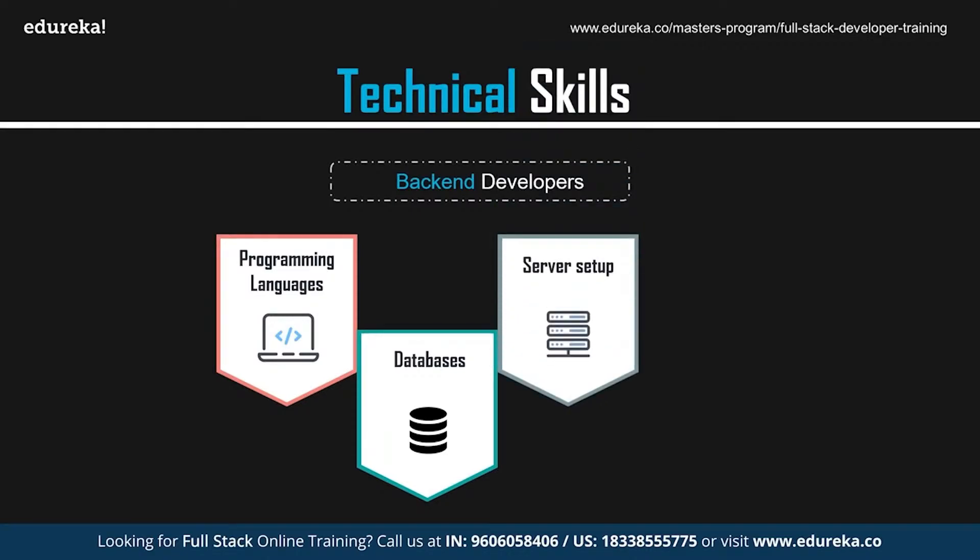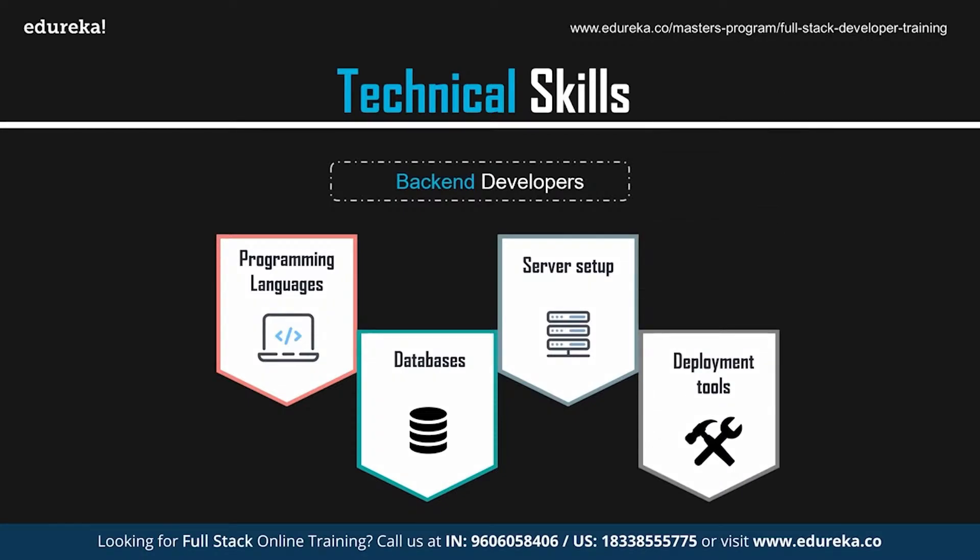Server setup is another important skill. To make a website accessible publicly on the internet, it needs to be installed on a server. Once you have your domain name and server space, it's time to set up the site on the server. The first thing is to direct the domain name to the server's unique IP address, then set up the website files, and finally configure the database and other settings. For deployment tools, to get files from your computer up to the server, you need a protocol — a method of transporting files to and from a server. The deployment tool stores your FTP or SFTP settings, and when a change is published in Git to the master branch, the tool will transfer the files for you.